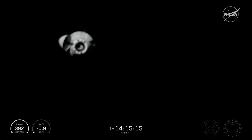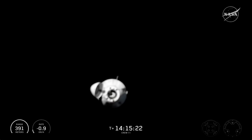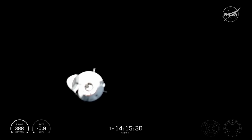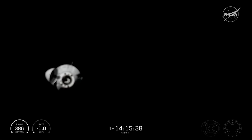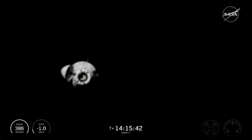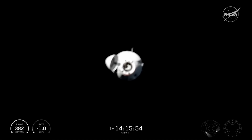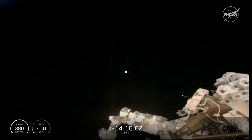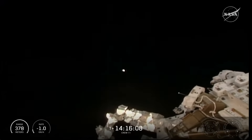We are getting closer and closer to seeing Crew 11 dock with the International Space Station, expecting that docking time to happen at 11:26 p.m. Pacific time. Really cool views — you can see Dragon getting clearer and closer to the International Space Station. The dark background means there's space behind Dragon, so it's moved from waypoint zero, which was between Earth and the ISS. In the bottom left-hand corner you can see the range — 381 meters from the space station.